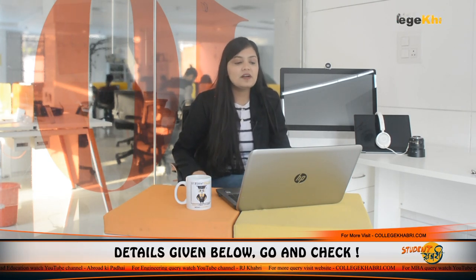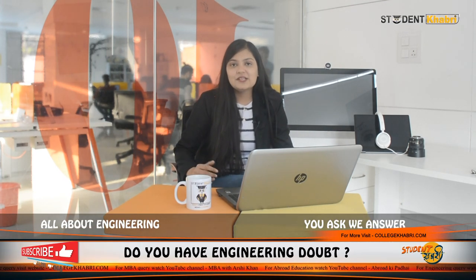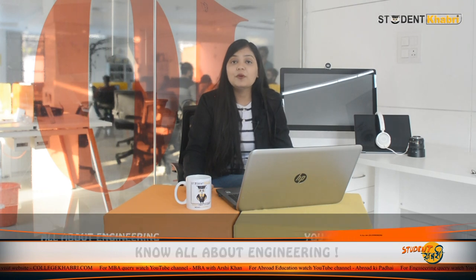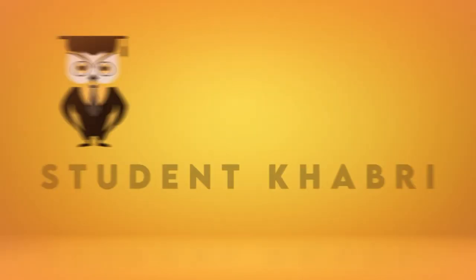That was all about Rajiv Gandhi Institute of Technology, RGIT Mumbai. If you have any questions, feel free to ask and contact us directly. That's a wrap for today's episode. If you liked this video, please like it, share it with your friends, and do not forget to subscribe to our channel. This was Namisha, signing off. Bye-bye.